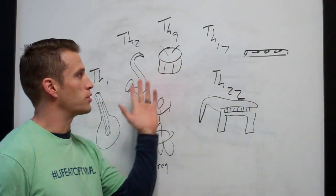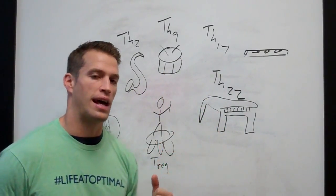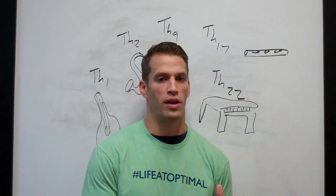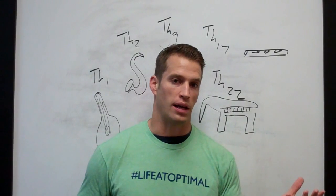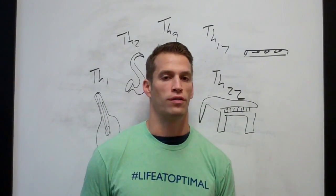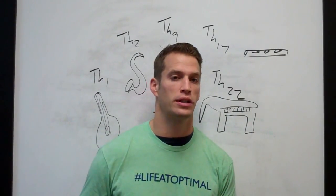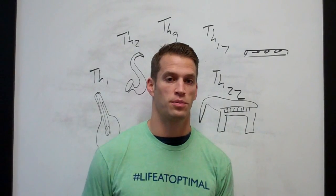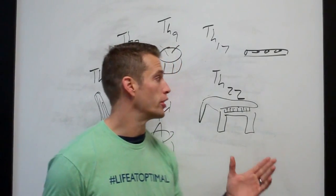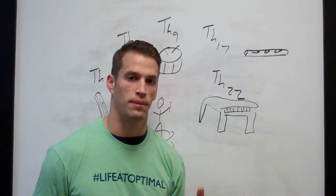Each one of these instruments represents a T cell polarization, or a part of the adaptive immune system. When it is presented with a pathogen or an infection by the innate immune system — or with debris from damaged tissue by the innate immune system — the T cells mature into one of these polarizations and go do their job.